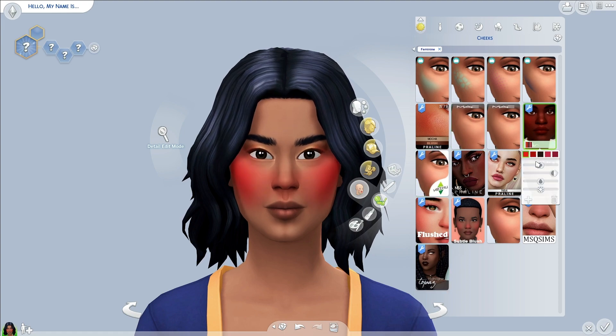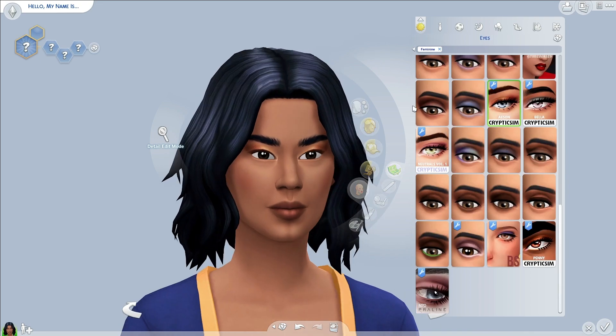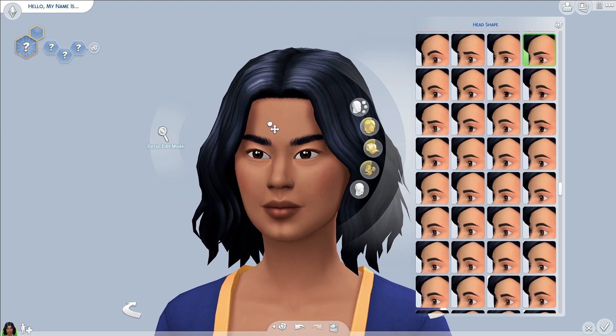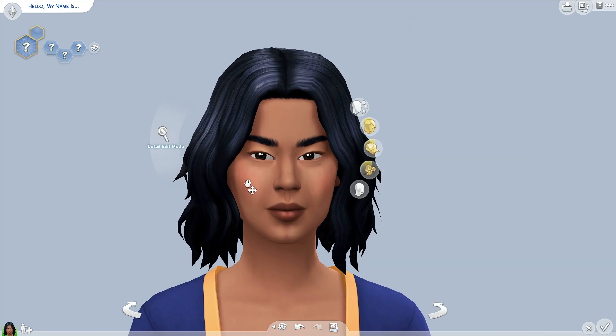She's so gorgeous that I don't even want to change it now that I remember. So if you see me on the gallery, my sim has alpha custom content. It's not that I don't like alpha, but maxis match for me just looks better in game — totally my opinion — but they're both great.